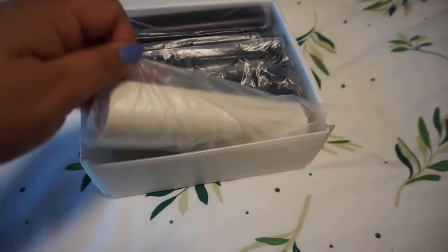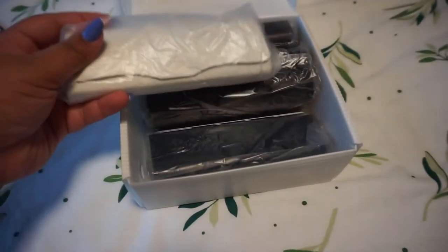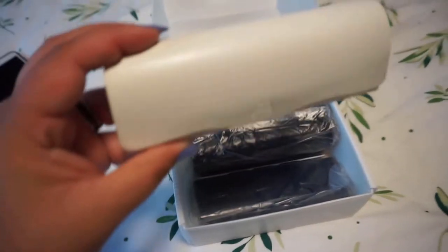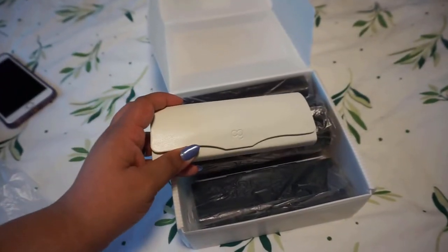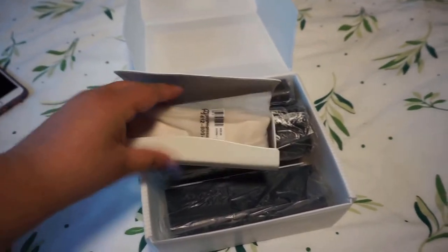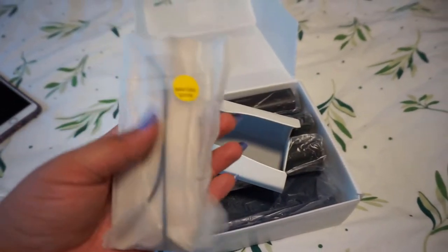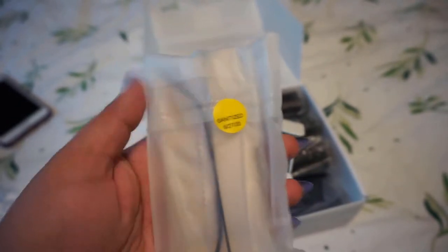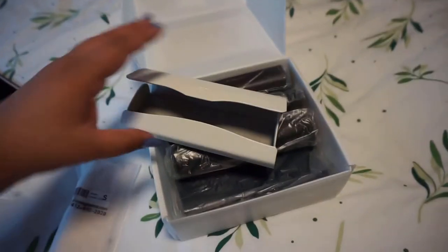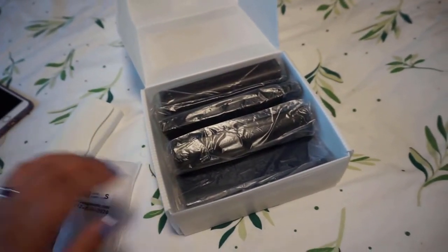Before we get too far into the haul, I want to tell you guys about how it was packaged. It came in this cute little white box. All of the hard cases are in plastic and the plastic is sealed, and it has a sanitation date on it. I know a lot of us are still really worried about COVID, as we should be — it is still growing in the U.S., unfortunately, at least when I'm filming this. I really like that they have a sanitation date and that they sanitize everything before sending it — it makes me feel a lot more comfortable.